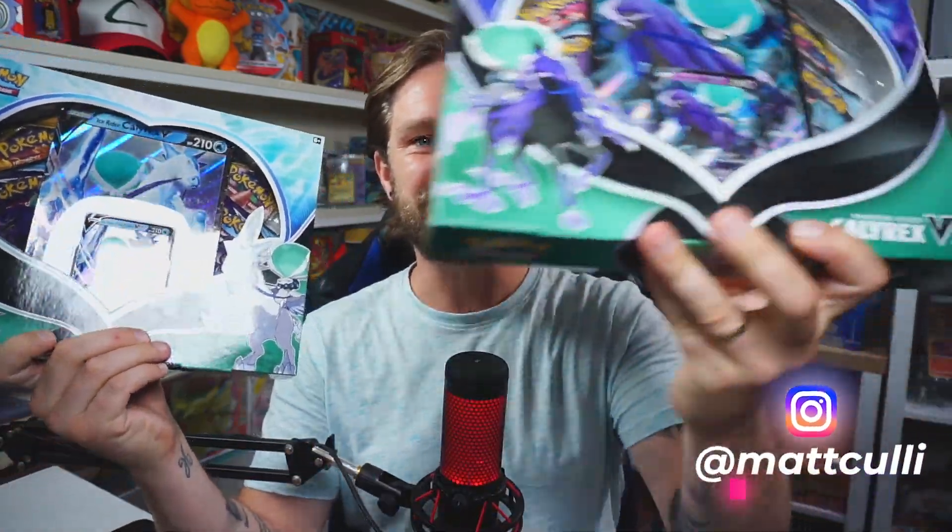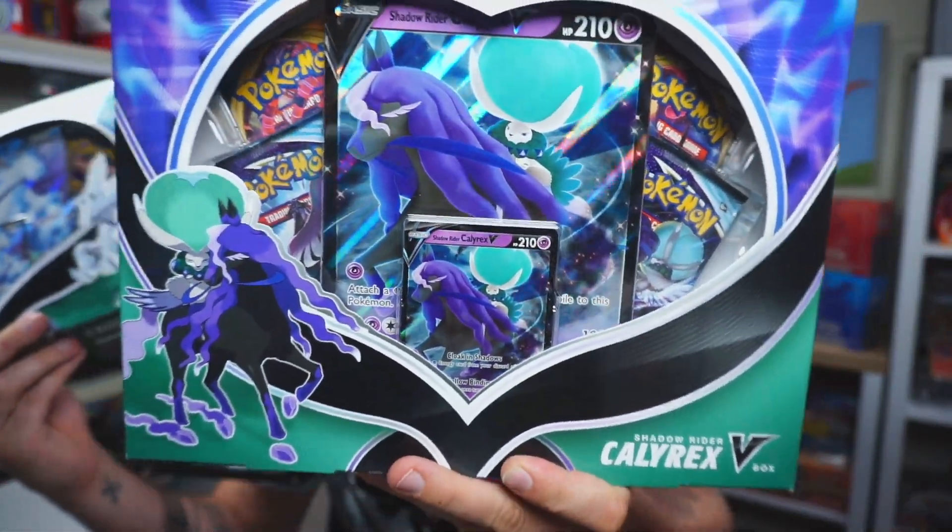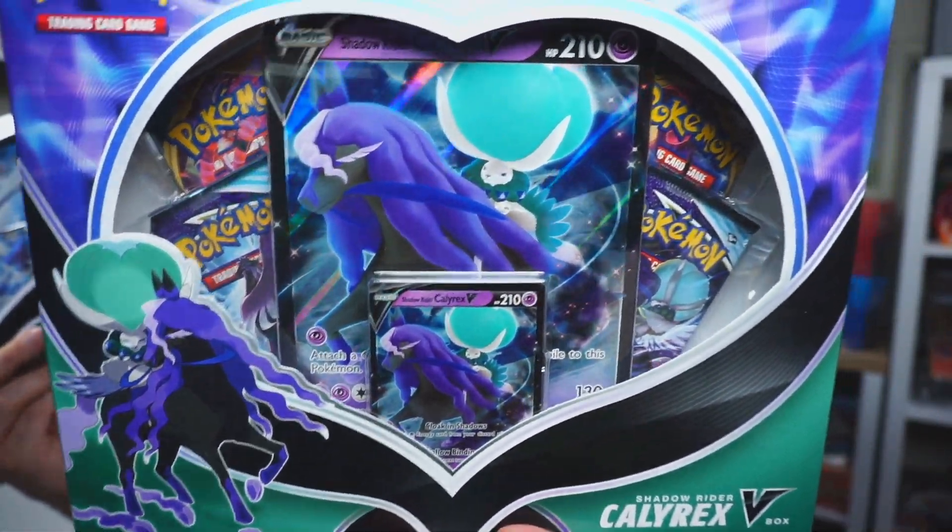Hey guys, my name is Matt Cully and welcome to the channel. Today we're going to be opening the Shadow Rider and the Ice Rider Calyrex V boxes. I honestly believe these are two of the best collection boxes Pokémon have released in a while, because they've got good packs in them. There's no Battle Styles in here — it's got two Chilling Reign boosters, a Darkness Ablaze, and a Rebel Clash.